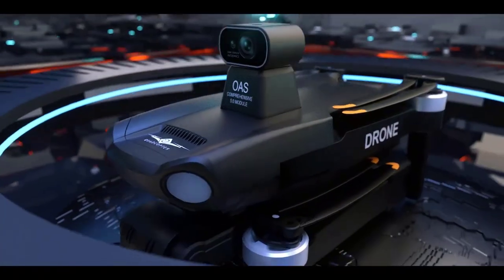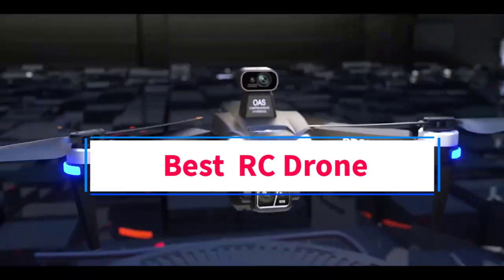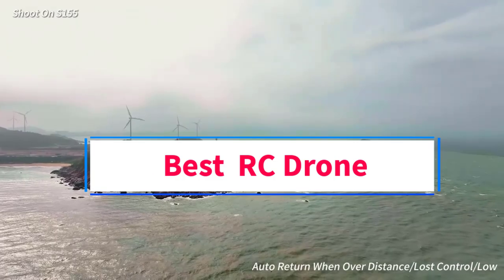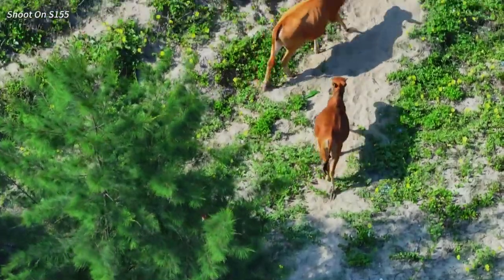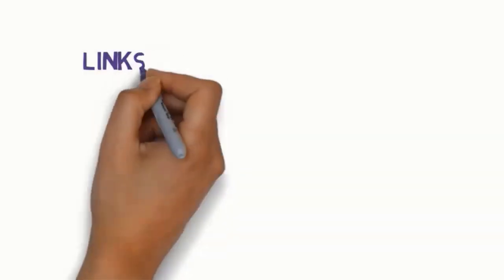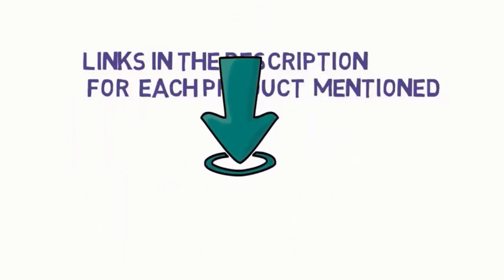Hi everyone, welcome to my channel. Are you looking for the best RC drone? In this video, we will look at some of the 5 best RC drones on the market. Before we get started, we have included links in the description, so make sure you check them to see which one is in your budget range.